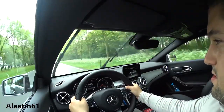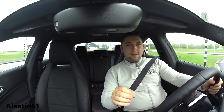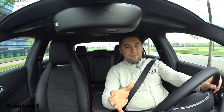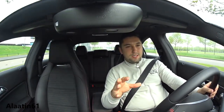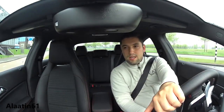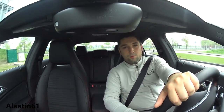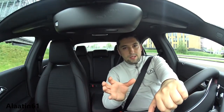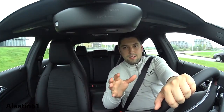Every time I drive a Mercedes-Benz I think: how can they make the next generation better? And every time they surprise me — definitely a good-looking, improved, economical, and practical car. This was the test of the brand new CLA with the AMG line package. I hope you enjoyed it — I definitely did. For more Mercedes-Benz videos you can watch my channel: I tested the brand new CLS 400 AMG line, the facelift GLC Coupe, G-Class Convertible, and E-Class. Take care, don't forget to subscribe and share — thanks!